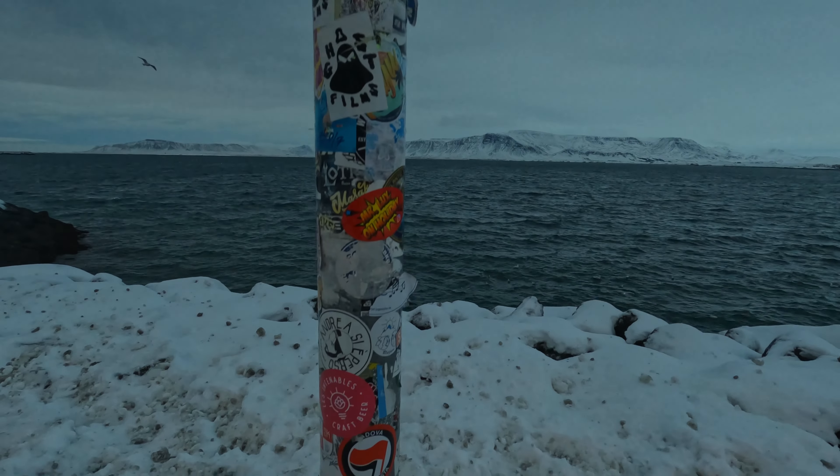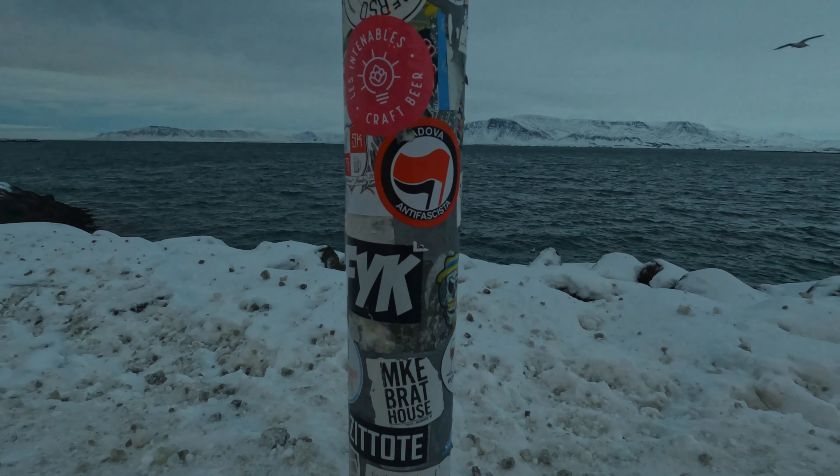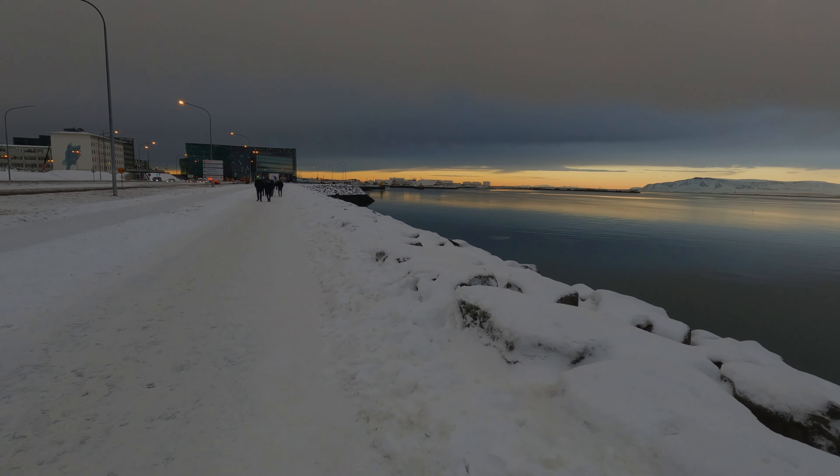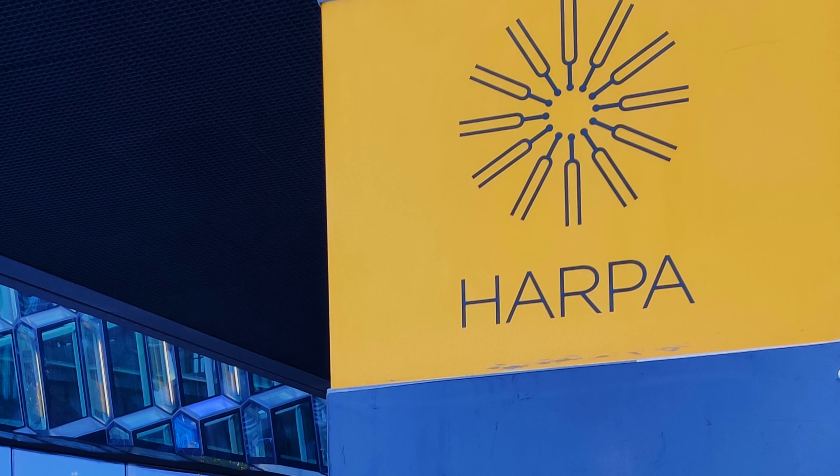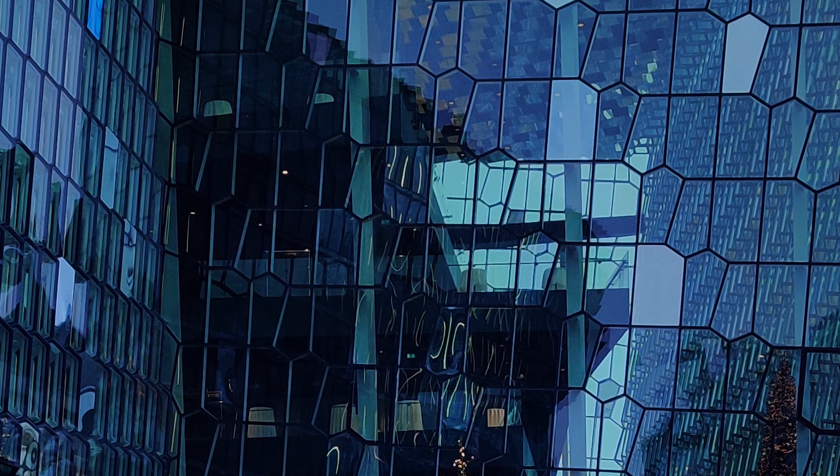We even found a little reminder of home. That building in the distance is the Harpa. It hosts concerts, plays, and other events.